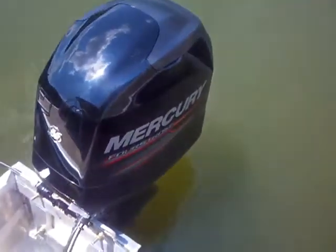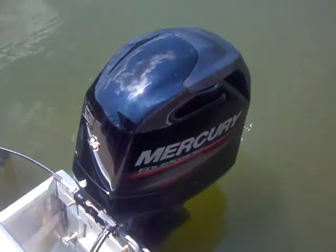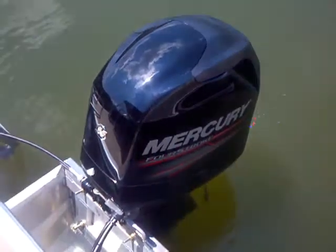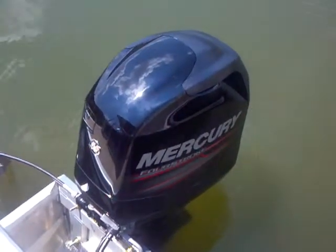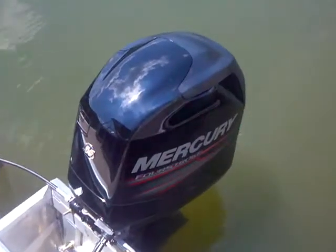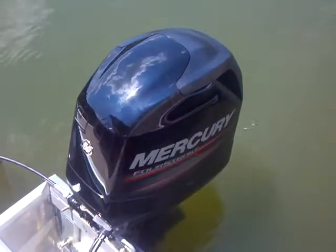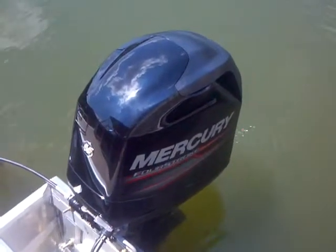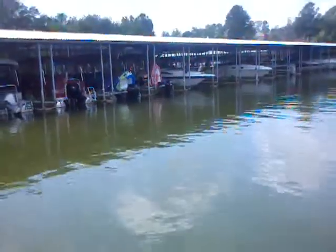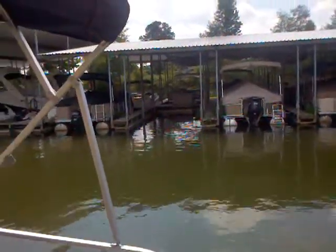This engine — it's a 90 — will burn about 6 to 6.5 gallons per hour at a nice comfortable cruise speed. The outboard power, especially the Mercuries, which is what we have — we have certified Mercury techs here at Lake Wiley Marina, and that's all we work on. It's a fantastic engine. We've had great success, and as you look through the marina, you see a lot of black Mercury outboards on those pontoons.